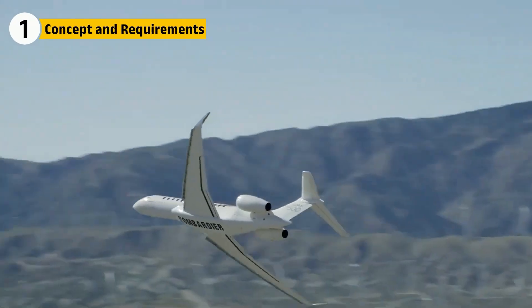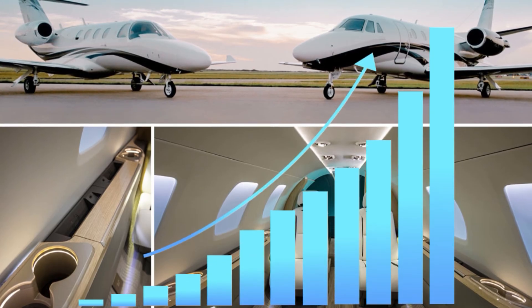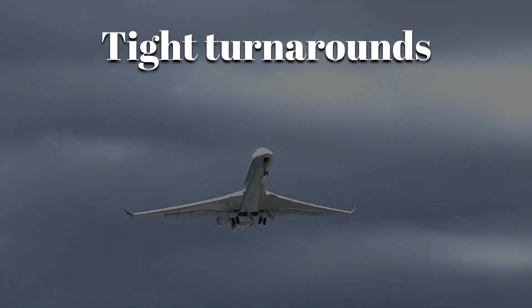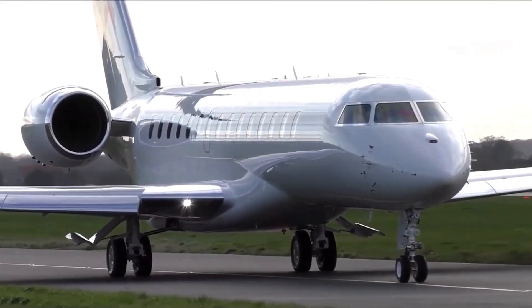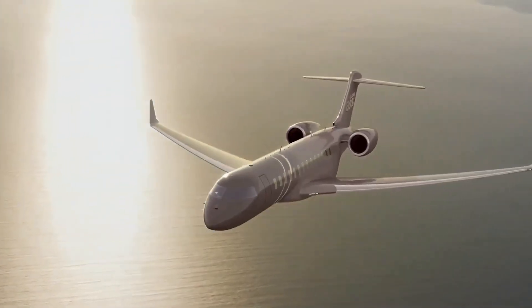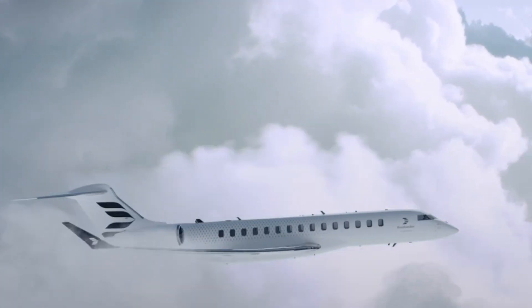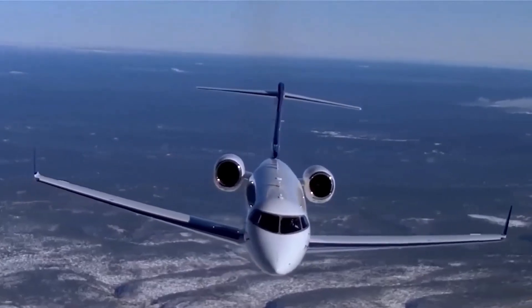They needed something that could handle not just long distances, but also the day-in, day-out demands of high-utilization business jets — think tight turnarounds, minimal downtime, and performance under changing weather conditions, without compromise. So they built the Global 8000, and they didn't just want it to be fast. They built it to be the most capable business jet in the sky, flying farther and smoother than anything else in its class.